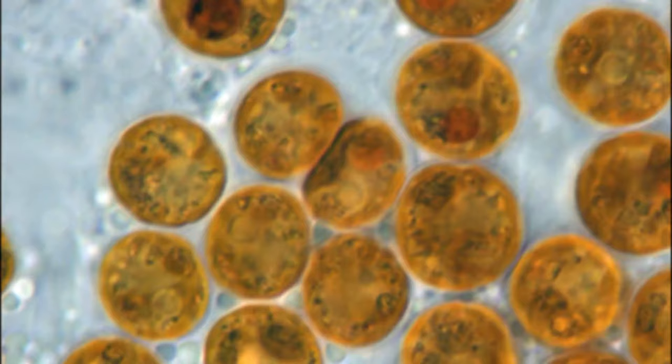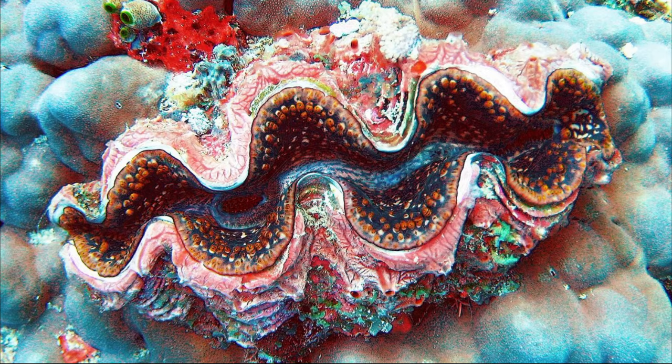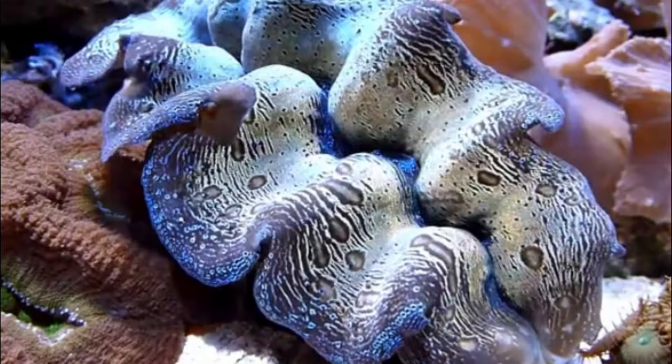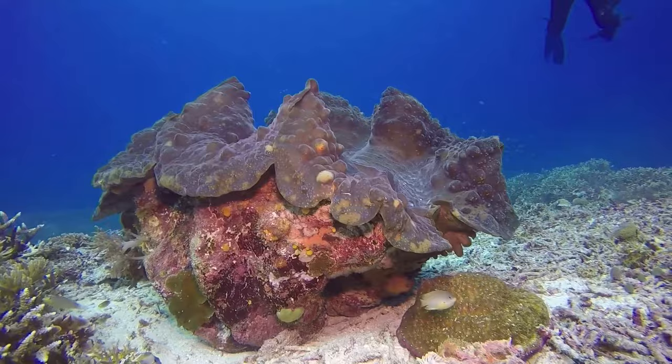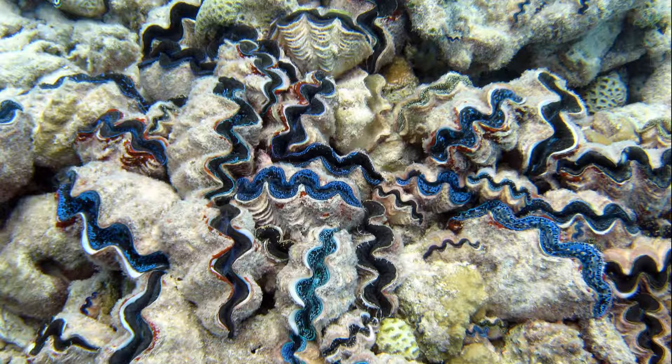They live in partnership with single-celled algae called dinoflagellates. They harbor these symbiotic algae, called zooxanthellae, within their tissues. The algae contribute to the nutrition of their host by photosynthesis. The algae get protection, and the clams get to eat the sugars and proteins produced by the algae.